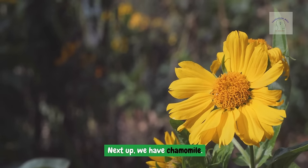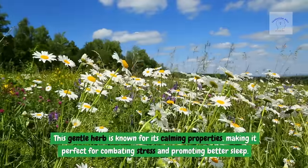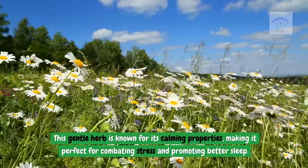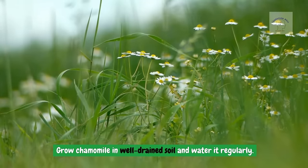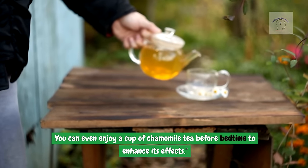Next up we have chamomile. This gentle herb is known for its calming properties, making it perfect for combating stress and promoting better sleep. Grow chamomile in well-drained soil and water it regularly. You can even enjoy a cup of chamomile tea before bedtime to enhance its effects.